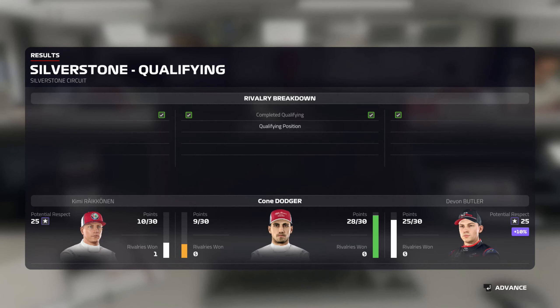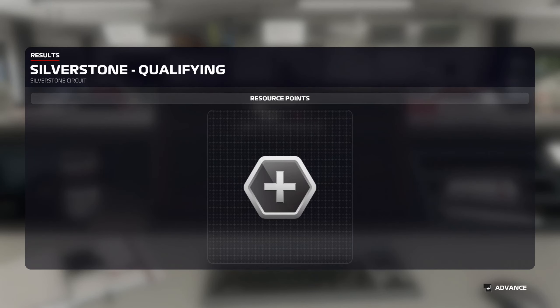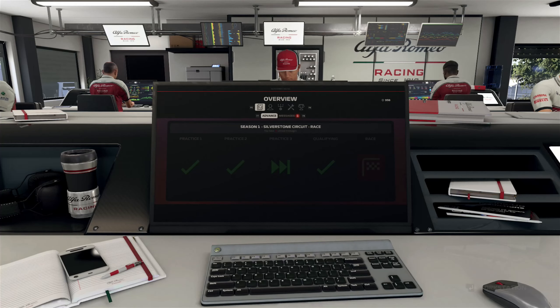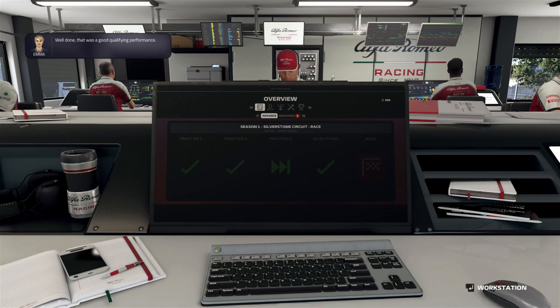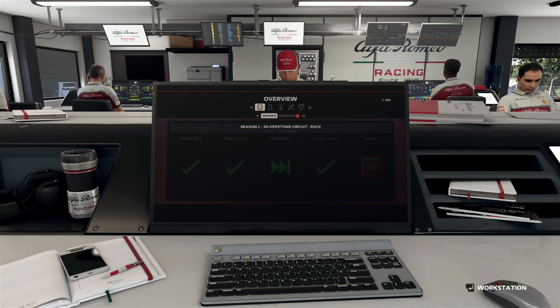This is it for the weekend — I cannot do two races this weekend. We just won our rivalry versus Devin Butler — and we're now drawing with Kimi. A lot of good stuff here. I'm glad to have completed that rivalry before the race, so we don't have to worry about the rain affecting things there. That was a good qualifying performance. All right everybody, see you tomorrow for the race.